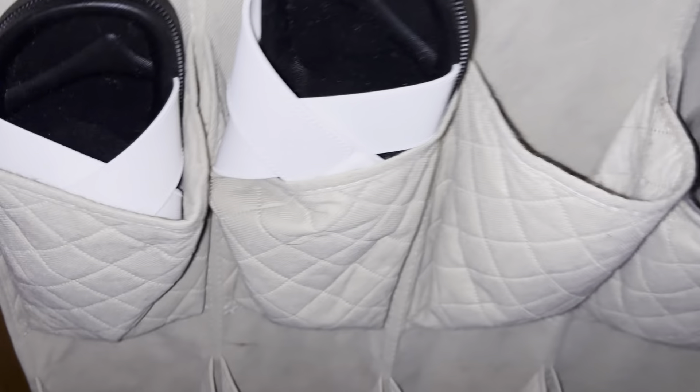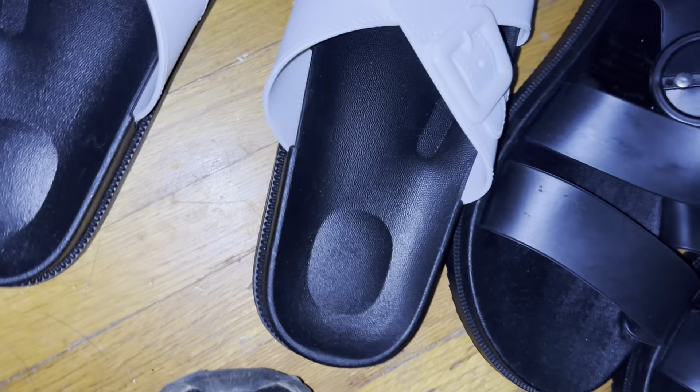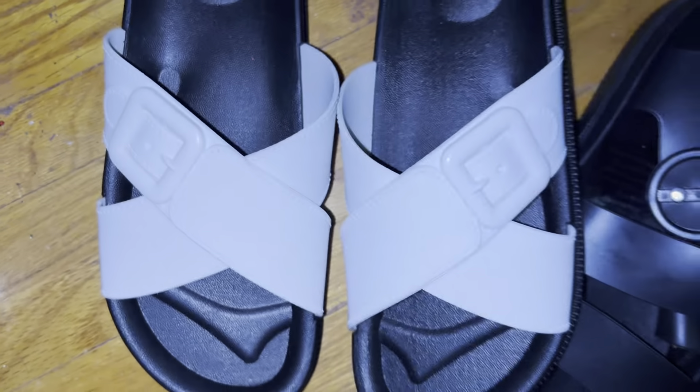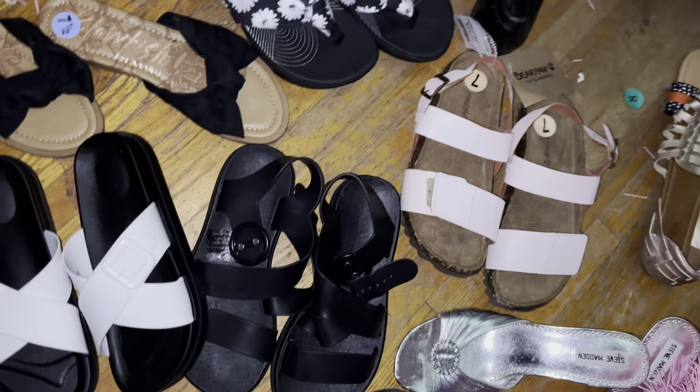These I got from Five Below, and they are really cute. And then these are also from Five Below — those are cute.